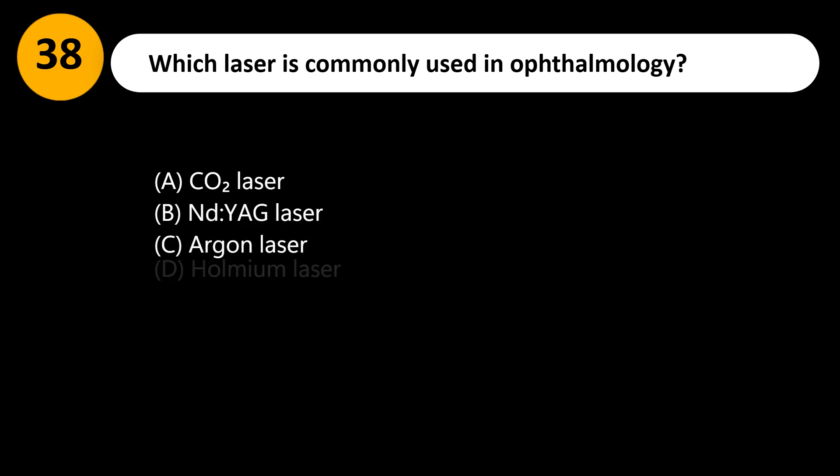Which laser is commonly used in ophthalmology? A. CO2 laser. B. Nd:YAG laser. C. Argon laser. D. Holmium laser.